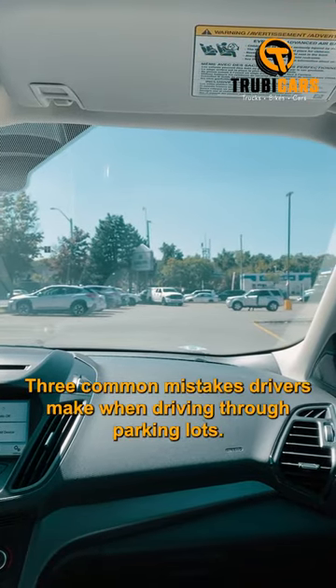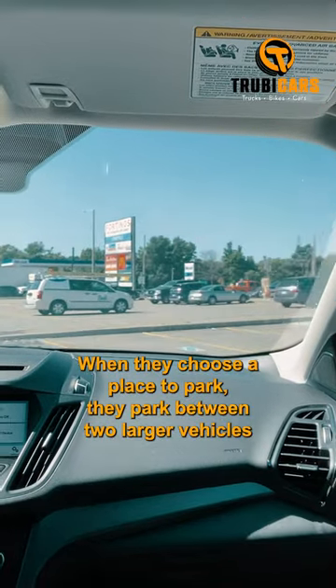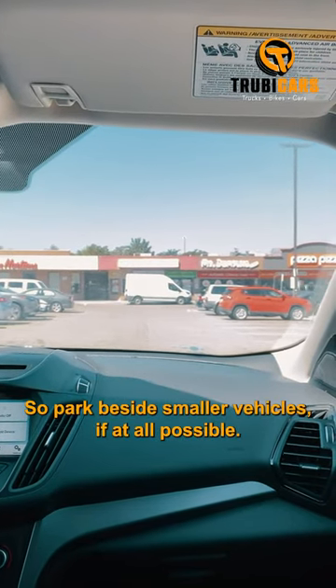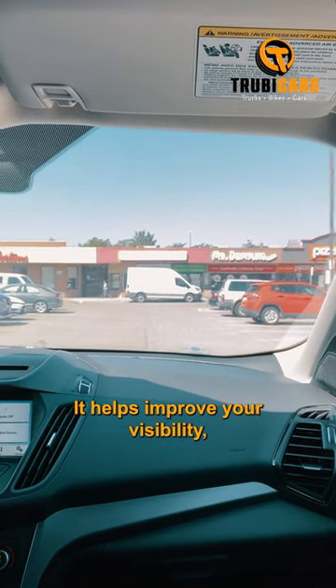Three common mistakes drivers make when driving through parking lots. When they choose a place to park, they park between two larger vehicles. This makes leaving the parking space a little trickier. So park beside smaller vehicles if at all possible — it helps improve your visibility.